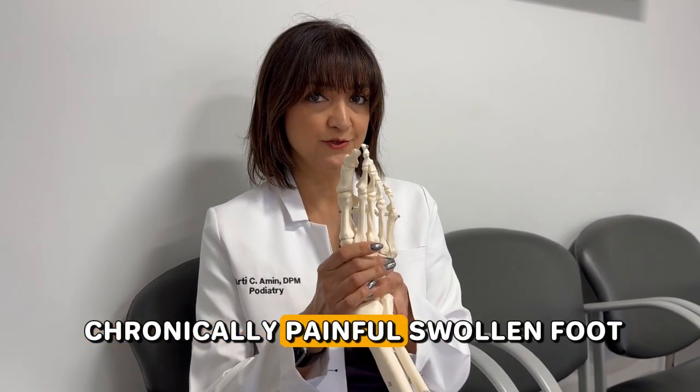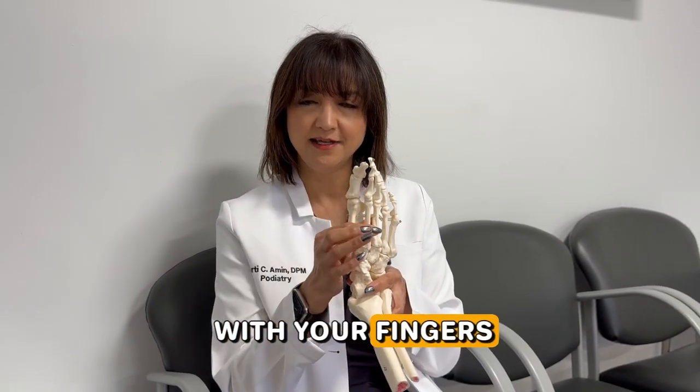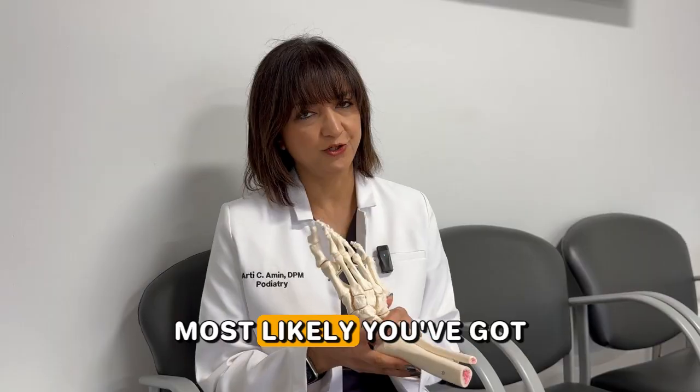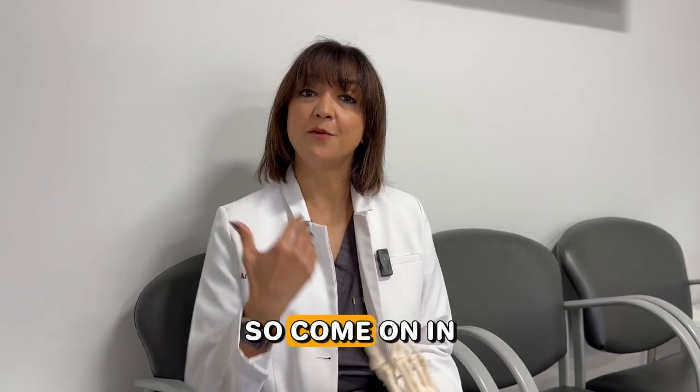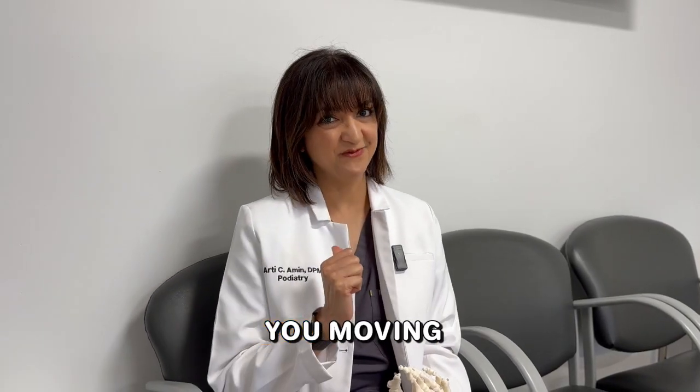So if you've got a chronically painful swollen foot, squeeze on those areas with your fingers, and if it hurts, most likely you've got a stress fracture. So come on in — I'm happy to help, because remember, your feet are your wheels and we keep you moving.